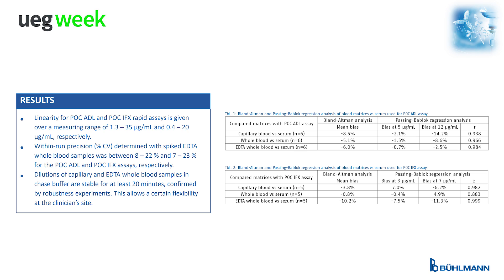Dilutions of capillary and EDTA whole blood samples in chase buffer are stable for at least 20 minutes, confirmed by robustness experiments, allowing a certain flexibility at the clinician's site.